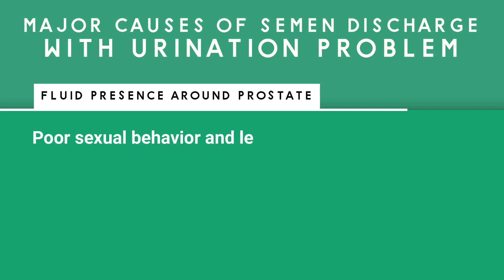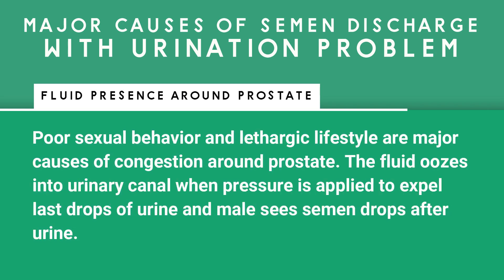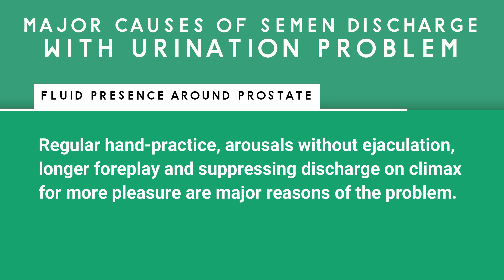Fluid presence around the prostate, poor sexual behavior, and a lethargic lifestyle are major causes of congestion around the prostate. The fluid oozes into the urinary canal when pressure is applied to expel the last drops of urine, and the male sees semen drops after urination. Regular hand practice, arousals without ejaculation, longer foreplay, and suppressing discharge on climax for more pleasure are major reasons of this problem.